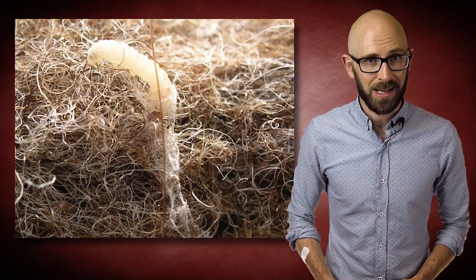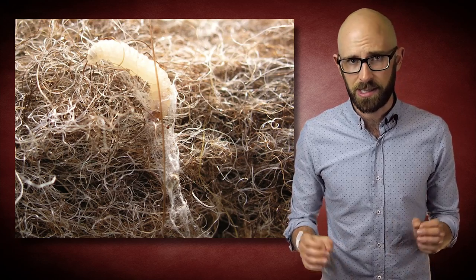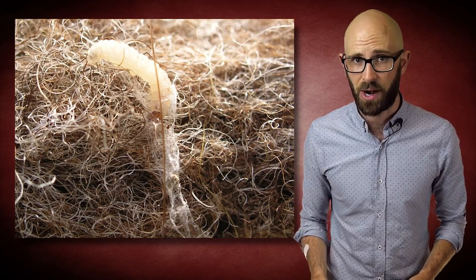If their voracious appetite isn't bad enough, the larvae are also notably hardy and difficult to kill through indirect means. For example, the larvae and eggs of a clothes moth can easily survive temperature extremes as high as 50 degrees Celsius and as low as minus 8 degrees Celsius. As such, if you're interested in killing them, it's recommended that you expose the larvae to such extremes for at least half an hour to really make sure that they're all dead.